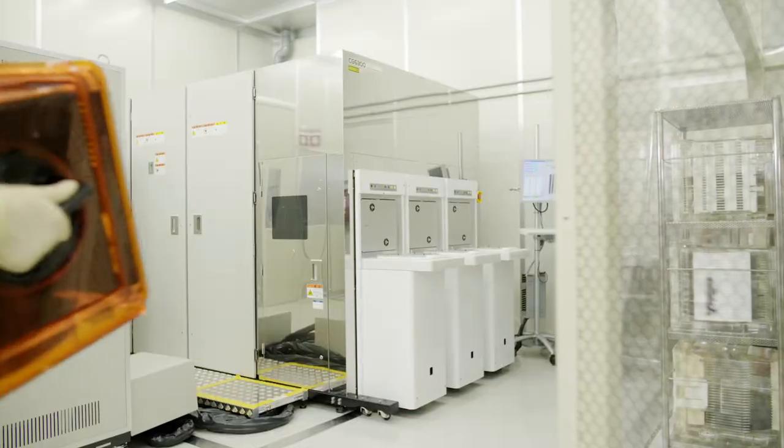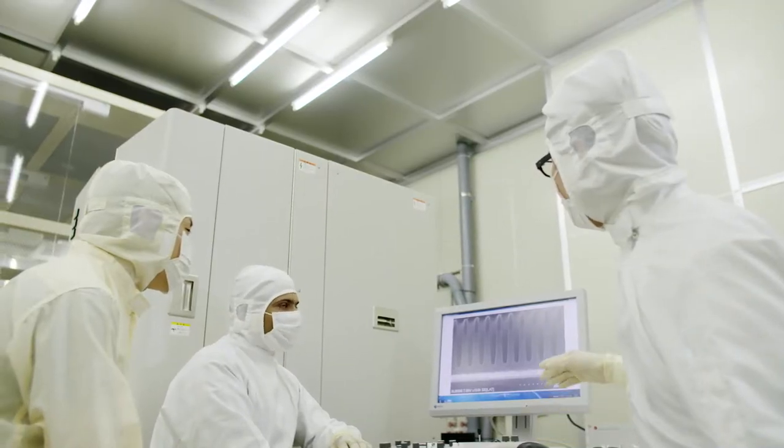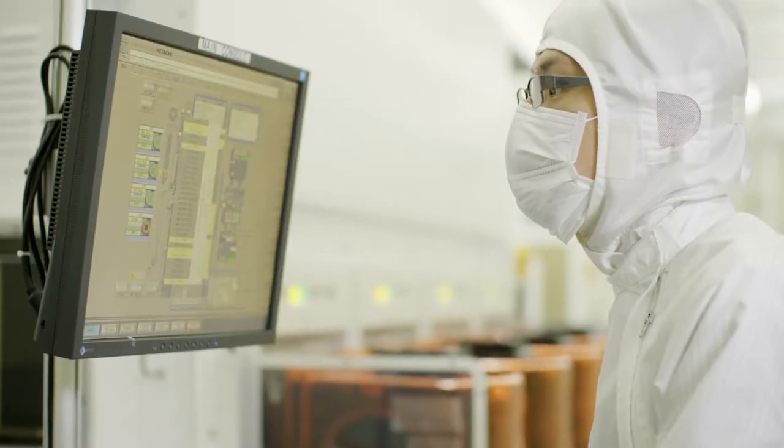The facility features a Class 10 clean room, and our members work with our customers to create new value in the field of cutting-edge industrial systems.